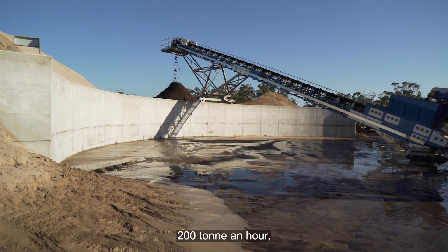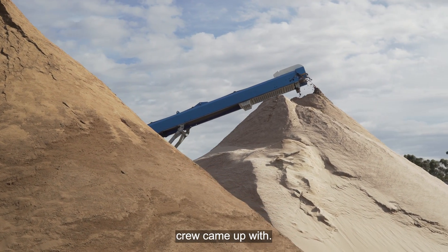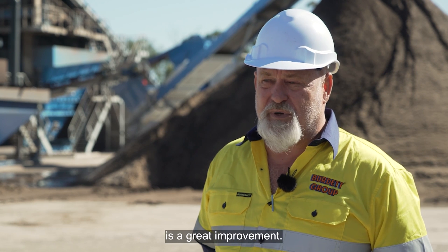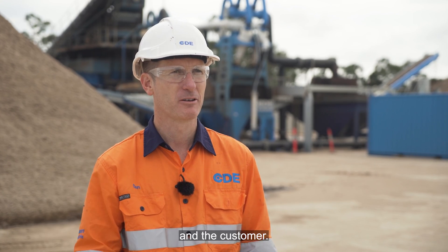We were sort of working around 200 tonne an hour — that was what the design crew came up with. At the moment we're running it anywhere up to 250, so that 50 tonne an hour is a great improvement. To be achieving well in excess of the nameplate value is a real win for us and the customer.